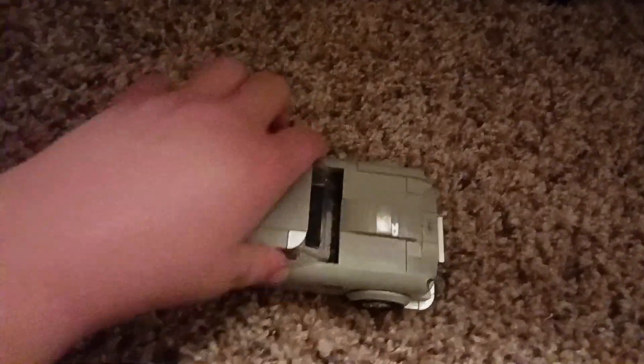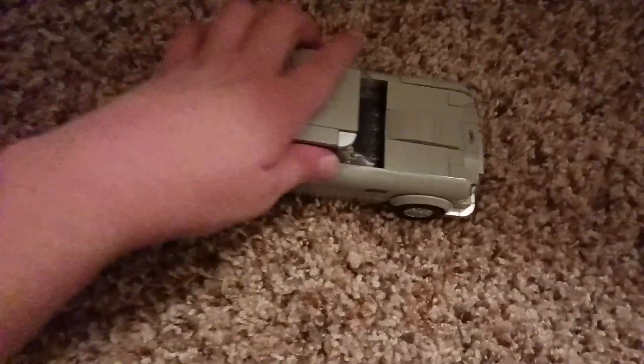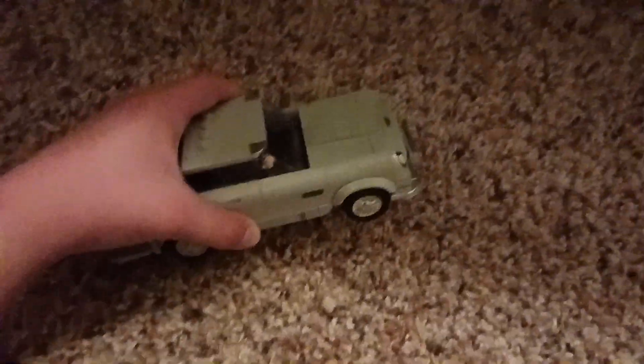Now we have the Lego Aston Martin. This one's pretty cool too — it's also a lowrider, and you can take off the top to make it into a convertible.